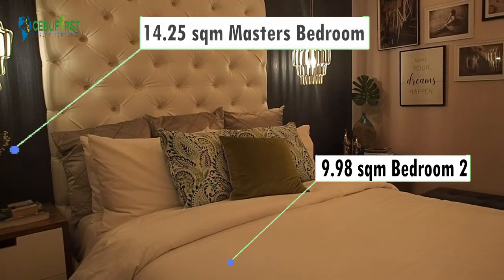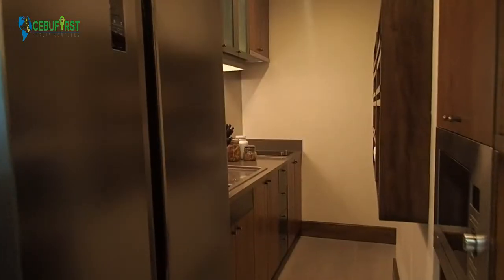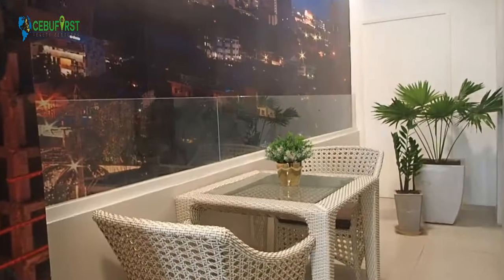14.25 square meters for the master's bedroom, 24.40 square meters for the living, dining, and kitchen, and 13.12 square meters for the balcony.